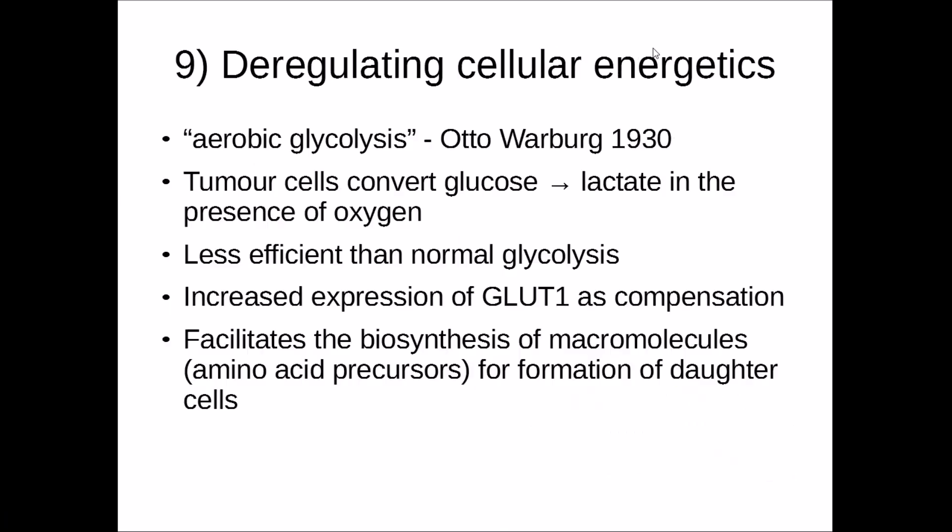The ninth hallmark is the deregulation of cellular energetics. Around the 1930s, Otto Warburg discovered that tumour cells undergo aerobic glycolysis: instead of converting glucose into pyruvate as normal, tumour cells convert glucose into lactate even in the presence of oxygen. This is much less efficient than normal glycolysis, but is compensated by increased expression of GLUT1, allowing tumour cells to take in more glucose from the circulatory system. Importantly, aerobic glycolysis also facilitates biosynthesis of macromolecules, providing more amino acid and nucleic acid precursors to help form daughter cells.